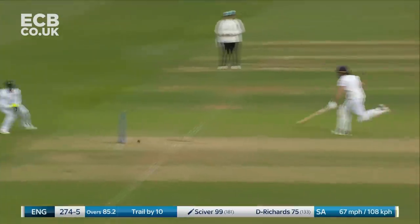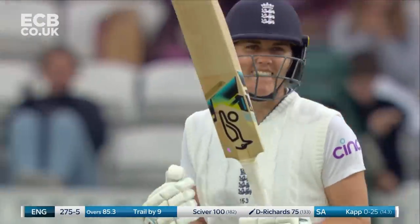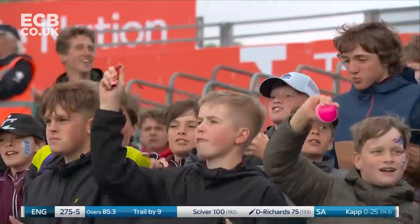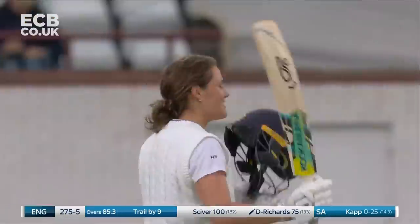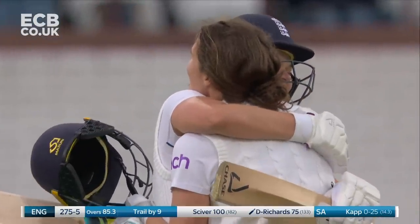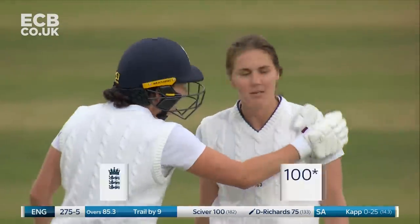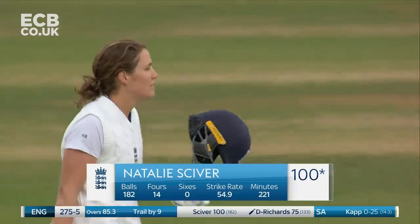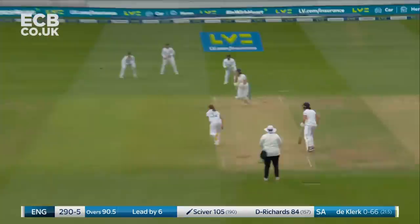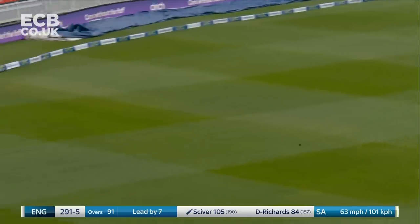She calls quickly and she gets through. Nat Sciver has her first hundred in Test match cricket — a sixth in international cricket — and it comes at an important time for her team. Once again the England vice-captain stands up. Fantastic from Nat Sciver. What a great innings this is.